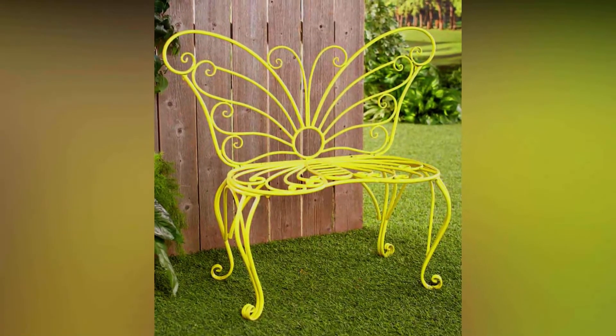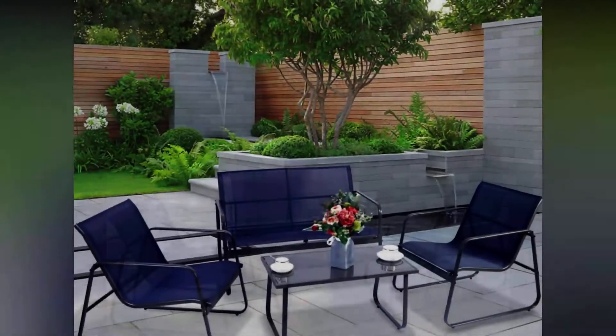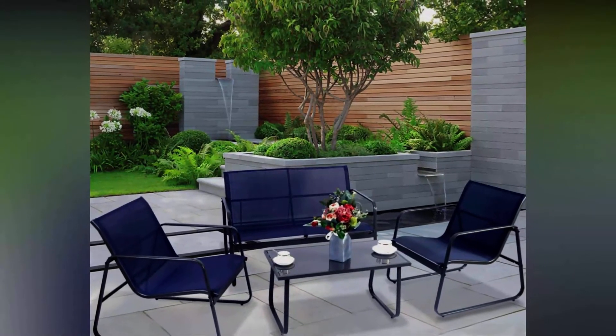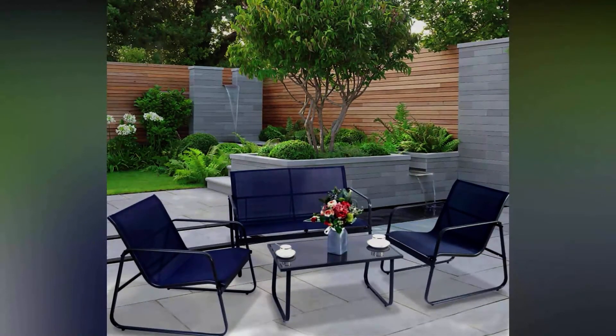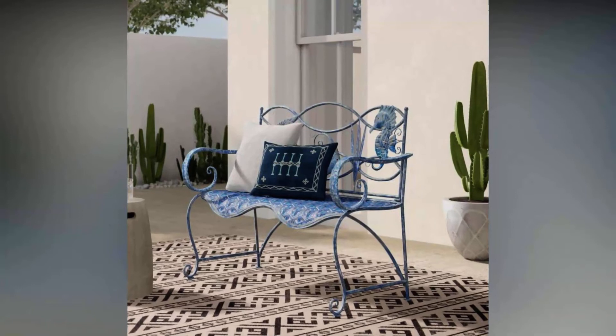When shopping for outdoor furniture, it's important to consider several factors such as functionality, comfort, and materials, in addition to basics like cost and size. Buying outdoor furniture involves a similar process to buying indoor furniture, but the outdoor environment comes with some special considerations.